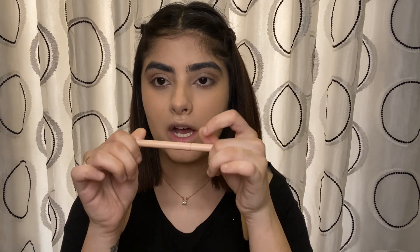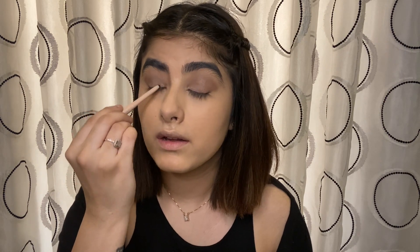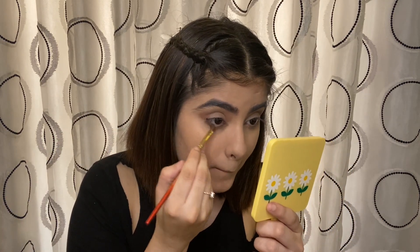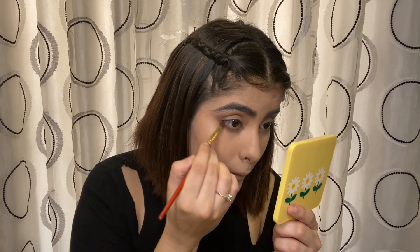I'm pretty much done with my eyeshadow and satisfied with how it looks. Now I'll move on to the upper waterline using the Maybelline GG Kajal on my upper lash line. Then I'll take a very small blending brush and use the same brown eyeshadow near my lower lash line so the whole look appears put together. I'm taking a little amount and doing my lower lash line — it really makes you look complete.